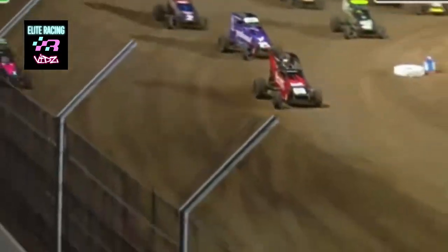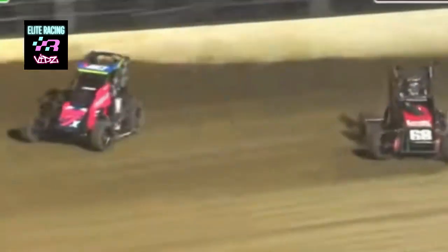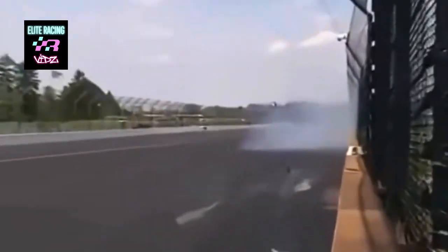As we travel through Turn 3, be sure to look along the white walls on either side of the track. You will notice the SAFER barrier in front of the hard concrete. SAFER is an acronym for Steel and Foam Energy Reduction. This safety feature was developed by researchers at the University of Nebraska-Lincoln in conjunction with the Indianapolis Motor Speedway, and was first installed here in 2002. The SAFER barrier is responsible for saving many drivers from serious injury and can now be found at nearly all major racing facilities in the United States.